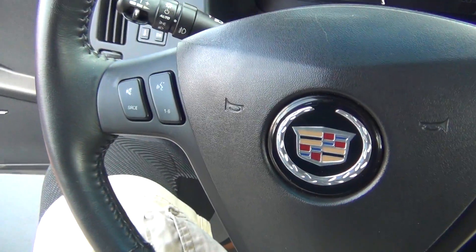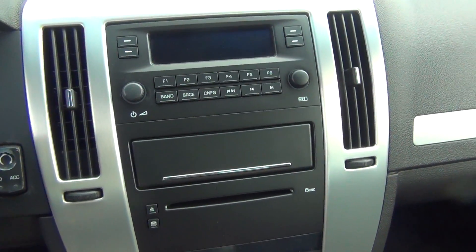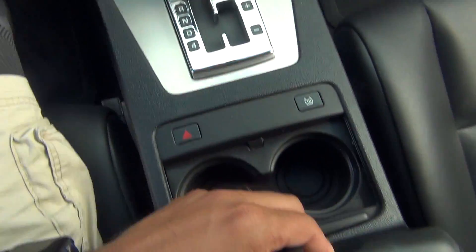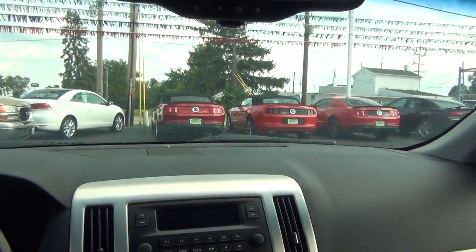You've got your steering wheel controls for your radio options — AM, FM stereo, CD player — dual climate control, plenty of storage, and OnStar capabilities.